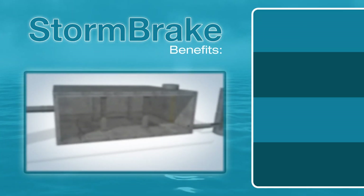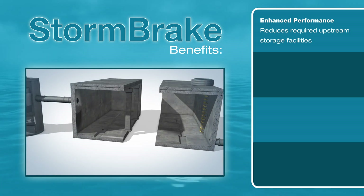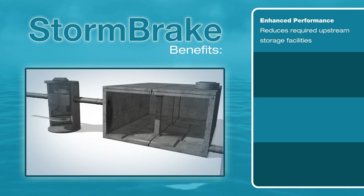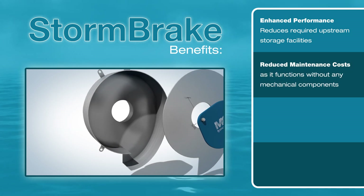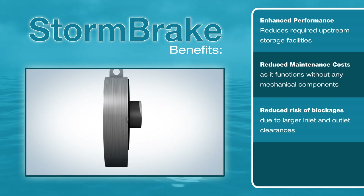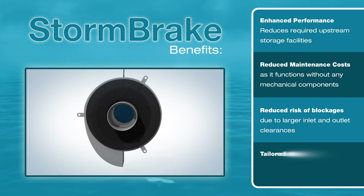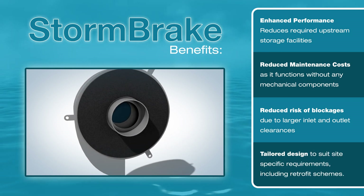Compared to other flow control devices, the Stormbreak benefits from enhanced performance, reducing required upstream storage facilities, reduced maintenance costs as it functions without any mechanical components, reduced risk of blockages due to larger inlet and outlet clearances, and a tailored design to suit site-specific requirements, including retrofit schemes.